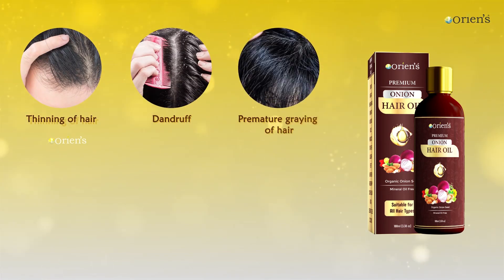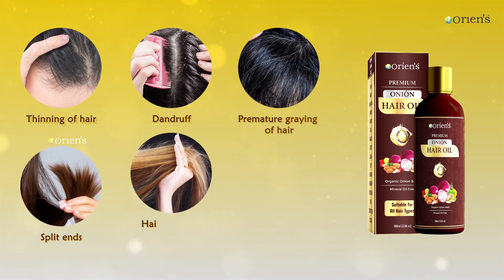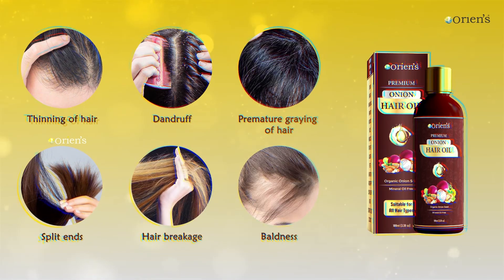Proven best for thinning of hair, dandruff, premature greying of hair, split ends, hair breakage, baldness, and restores natural shine.